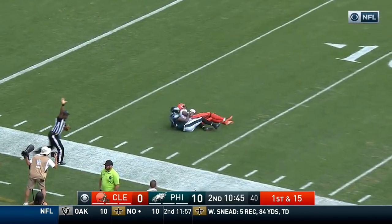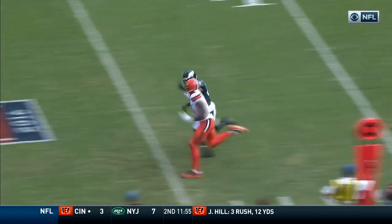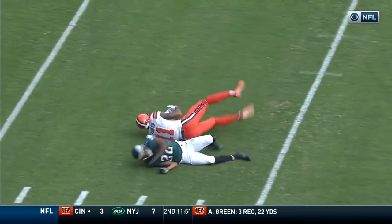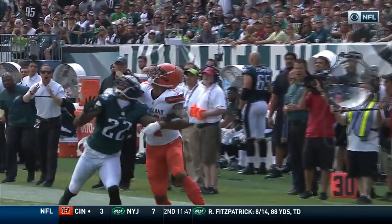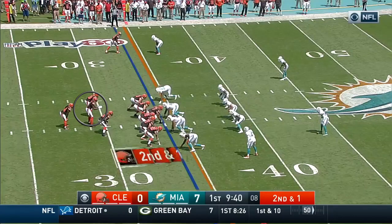Terrell decides to take an outside release but he didn't leave his QB that much room to work with. A lot of coaches teach you to stack it. Luckily the ball was underthrown and Terrell had to make an adjustment — he wanted the ball more than Nolan Carroll.